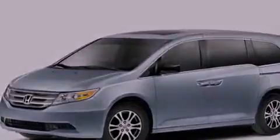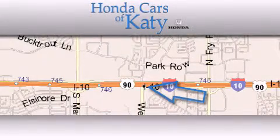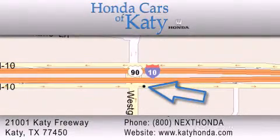This automobile won't last long at this price. Call and arrange a test drive now. Honda Cars of Katy is located at 2101 Katy Freeway in Katy. Our goal is to exceed all of your expectations to ensure that you'll return for future visits.